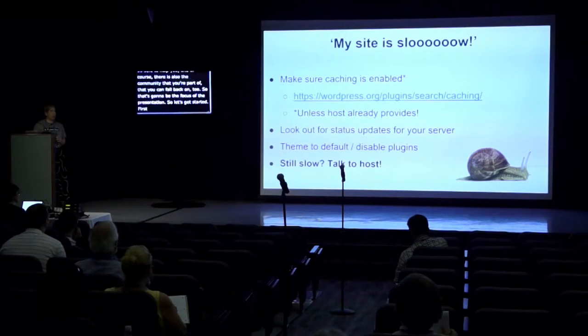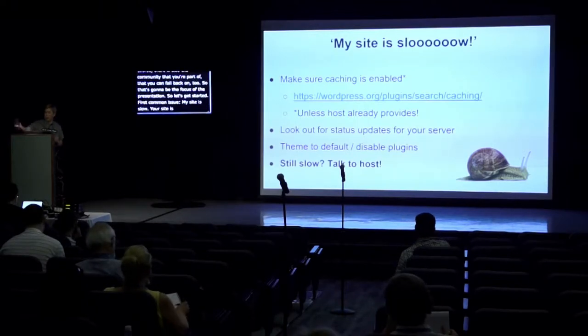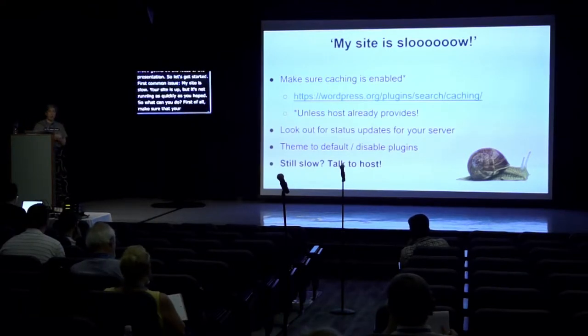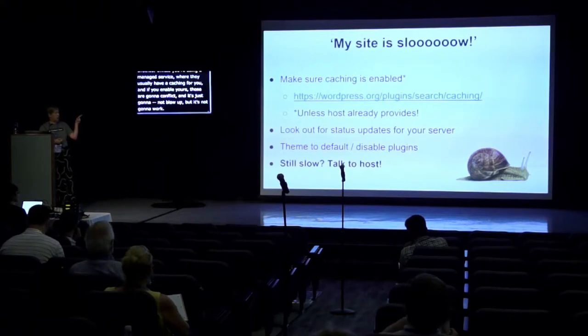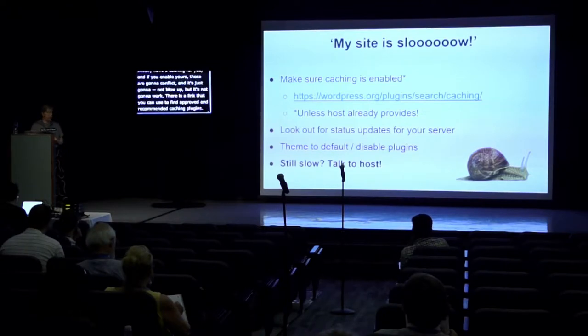First common issue: my site is slow. Your site is up but it's not running as quickly as you hoped. First of all, make sure that your caching is enabled — unless you're using a managed service where they usually have caching for you, because if you enable your own on top of that, those are going to conflict. There is a link you can use to find approved and recommended caching plugins, so use that if you don't have one already.